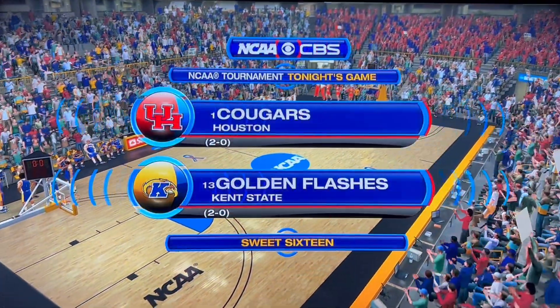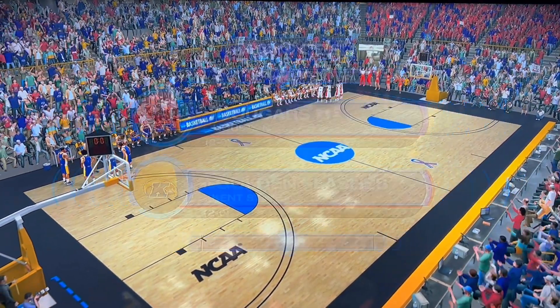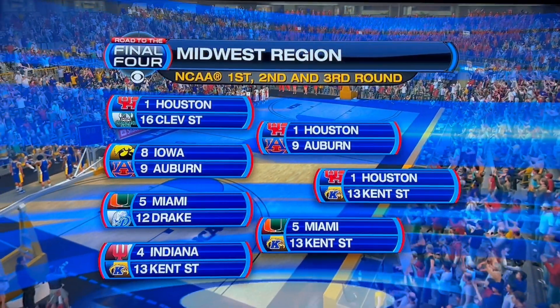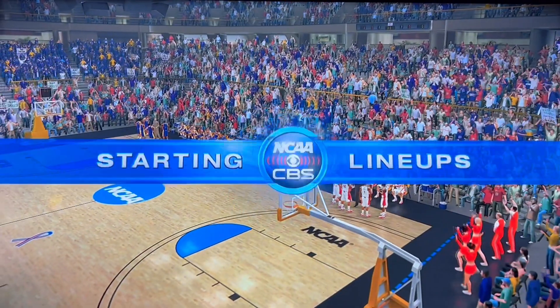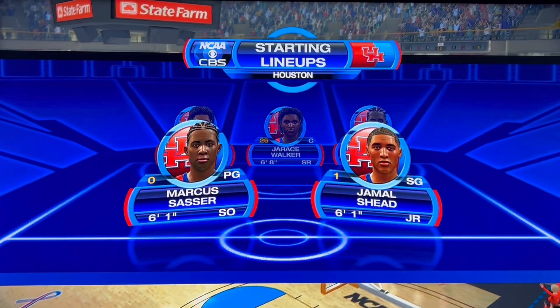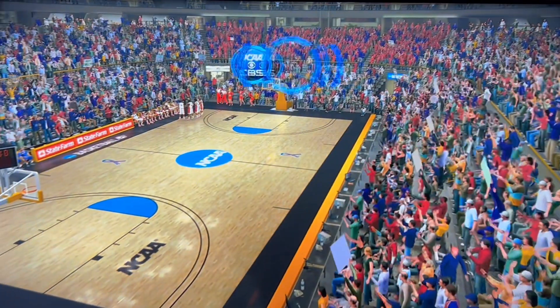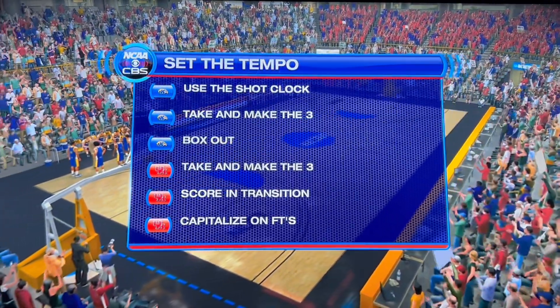Welcome to Sweet 16 coverage of the NCAA Tournament on CBS Sports. Today's game is between the Kent State Golden Flashes and the Houston Cougars. A matchup at the guard position is really intriguing — two skilled players who usually get the job done for their respective teams. When we get going here today, these will be the keys that each team will be paying special attention to all day long.